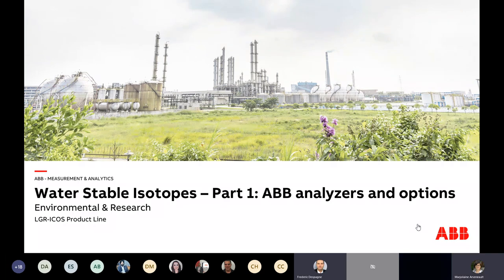Hi everyone. Thank you, Frederick. It's a pleasure to be present today to present our products dedicated to water stable isotopes.